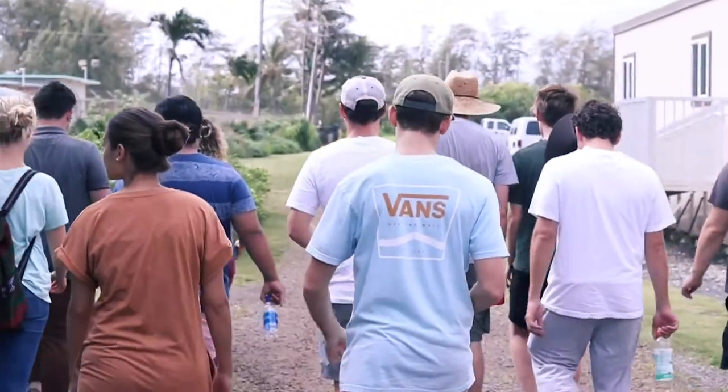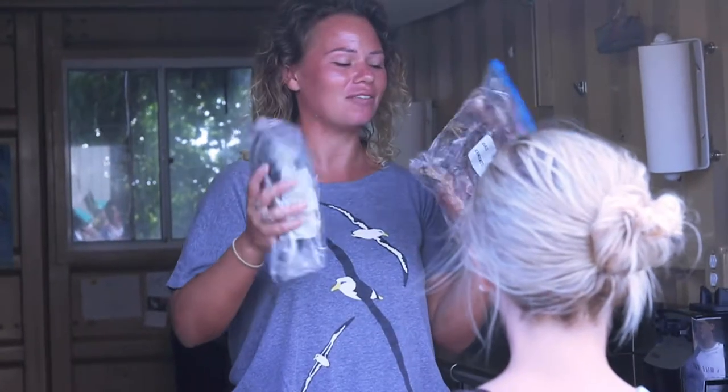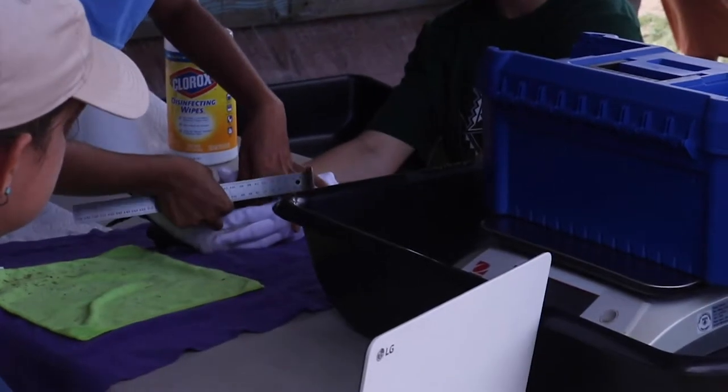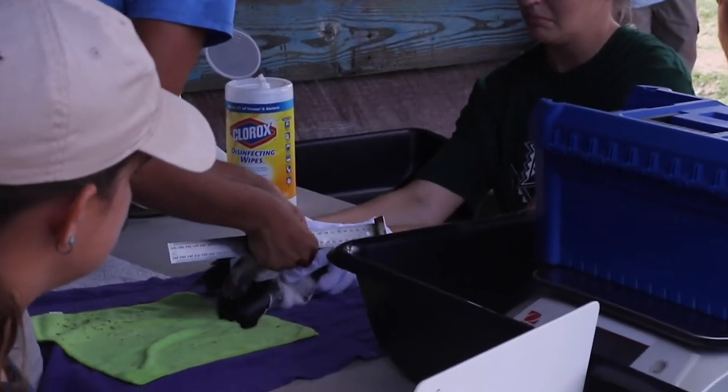I'm the volunteer that goes the most, so they call me the unofficial intern. I go three times a week from 8 to 2 and I prep the food. Some days I'll be what I call the food monger, controlling what the chicks get. Other days I'll be handling mostly petrels — holding them and assessing their physical well-being.